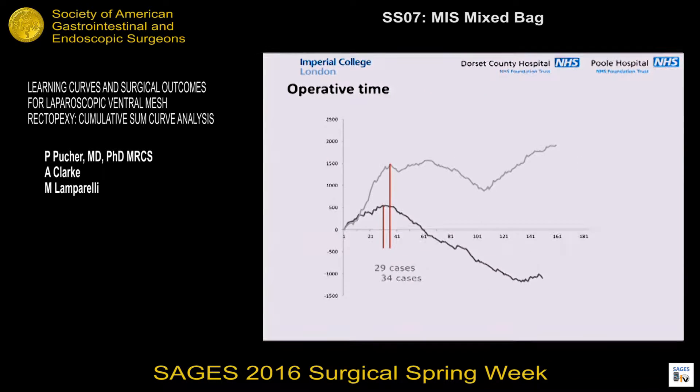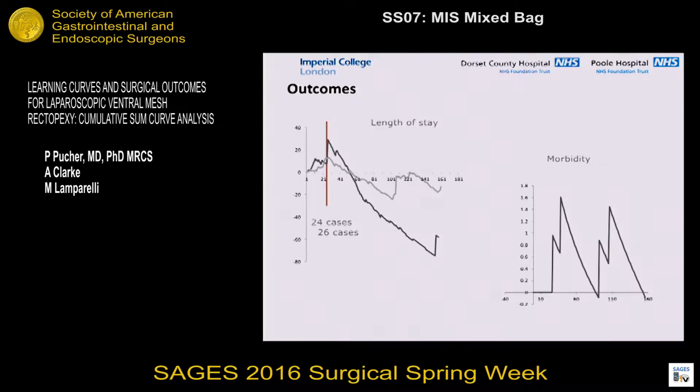Looking at the CUSUM curves for operating time — despite the overall difference we found — the inflection points, at which we're saying advanced proficiency is being achieved, were 29 and 34 cases for the two surgeons. I compare that to the approximately 60 to 70 cases cited in the previous literature. In terms of outcomes, looking at length of stay, again the inflection point was much earlier: 24 and 26 cases, with much more similar curves between the two surgeons.